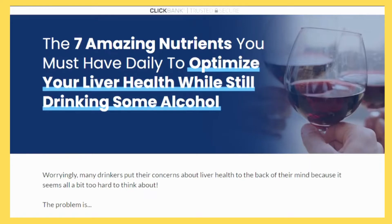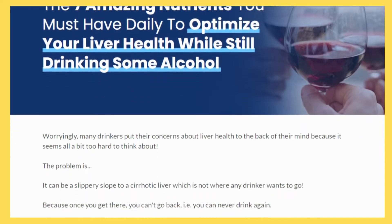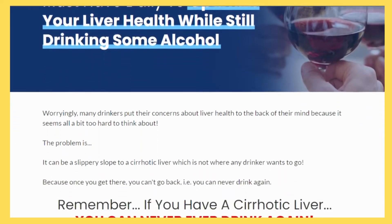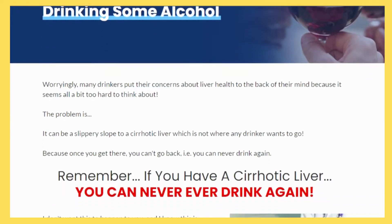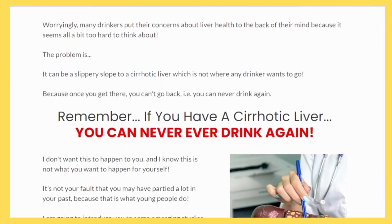Liver damage can be caused by a variety of factors, from drinking too much alcohol to chronic liver diseases like hepatitis C. If you're at risk for liver damage, it's important to take steps to protect your organs. One way to do this is to get regular checkups and treatment for any underlying conditions that may be causing your liver problems.